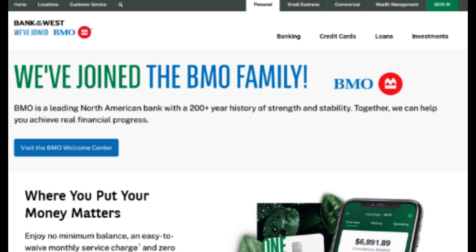The Bank of the West Platinum Credit Card is a financial product that offers a range of advantages along with potential considerations, creating a comprehensive offering for cardholders.